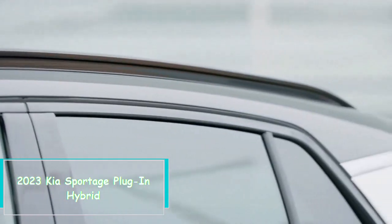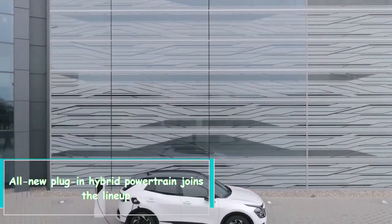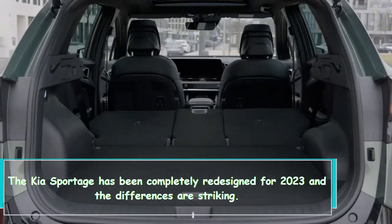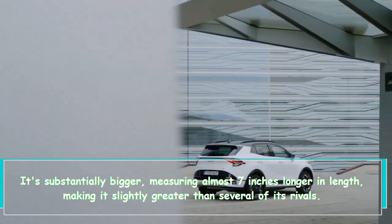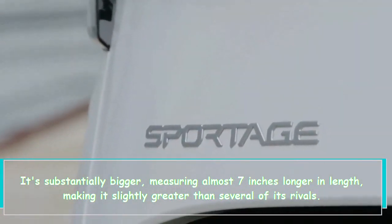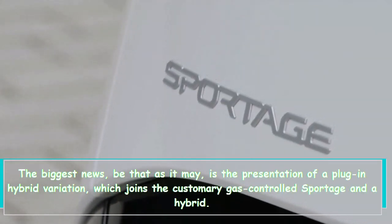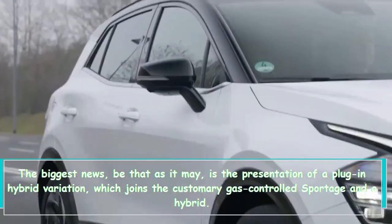The 2023 Kia Sportage plug-in hybrid joins the lineup, kicking off the fifth Sportage generation. The Kia Sportage has been completely redesigned for 2023 and the differences are striking — it's substantially bigger, measuring almost seven inches longer in length, making it slightly greater than several of its rivals. The new styling adds visual allure with sharp creases and a distinct front end. The biggest news is the presentation of a plug-in hybrid variation, which joins the standard gas-powered Sportage and a hybrid.